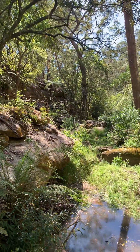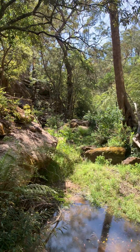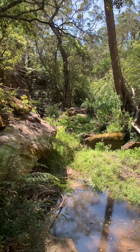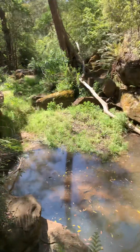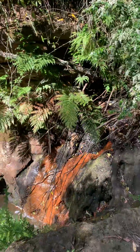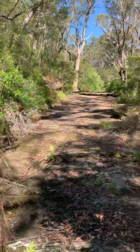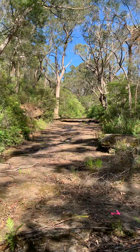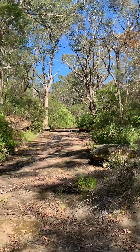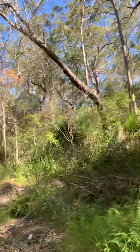G'day everyone, the Global Surveyor here. I'm out in Arcadia again on a creek undertaking a boundary survey. Beautiful little waterhole here, some running water, and a very flat rocky creek bed — brilliant for walking along. Saves me having to walk through all this scrub.